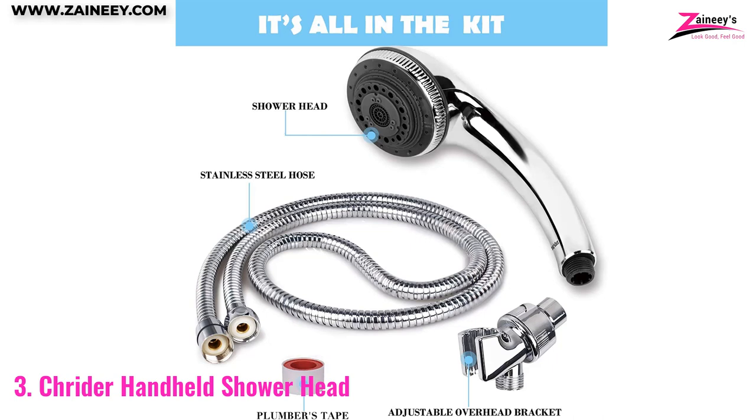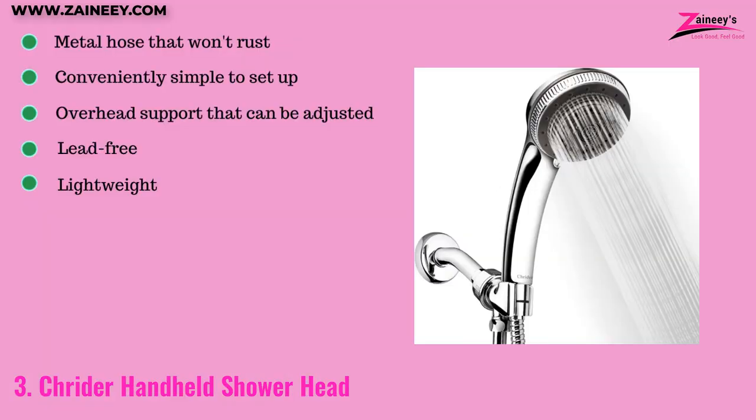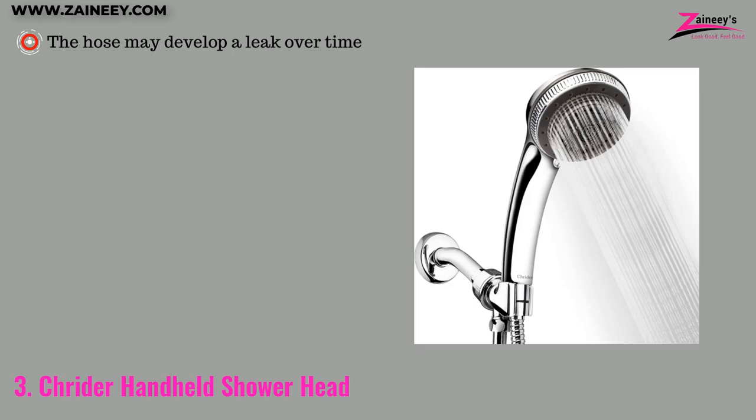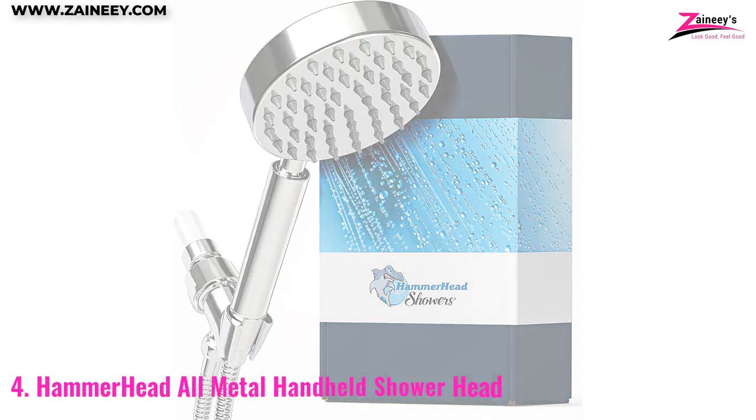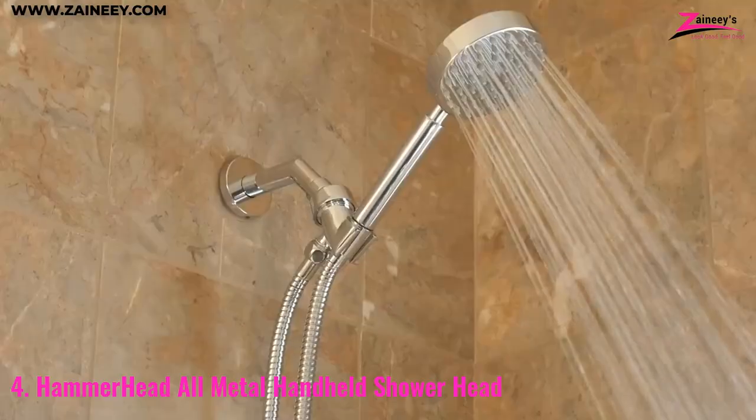The hose length also makes it ideal for accessing previously inaccessible areas. The pros are: it has a metal hose that won't rust, is simple to set up, has adjustable overhead support, and is lead-free and lightweight. The cons are: the hose may develop a leak over time.